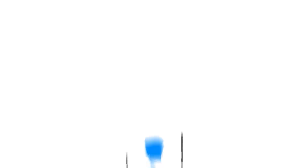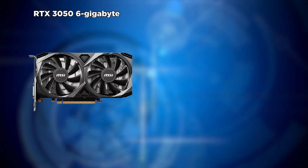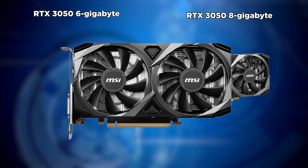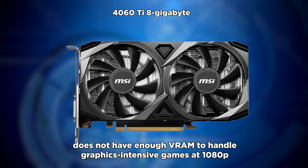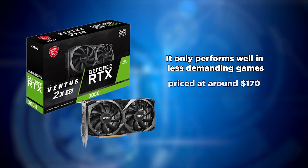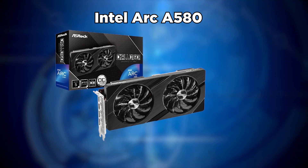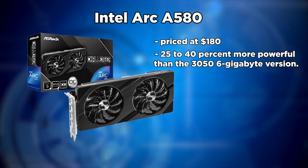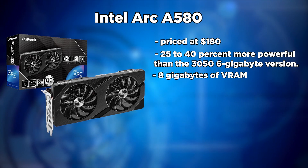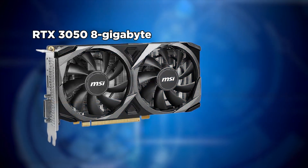The third GPU on our list is one of the worst budget GPUs available: the RTX 3050, both the 6GB and 8GB versions. The 6GB version simply does not have enough VRAM to handle graphics-intensive games at 1080p and only performs well in less demanding titles. The cheapest 6GB model is priced at around $170, making it a terrible value. Instead, you can opt for the Intel Arc A580 at $180, which is approximately 25–40% more powerful and comes with 8GB of VRAM.